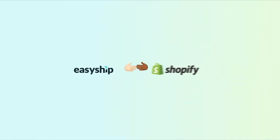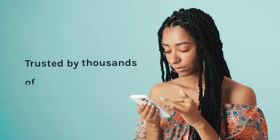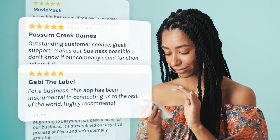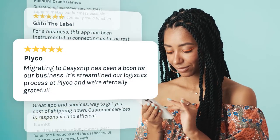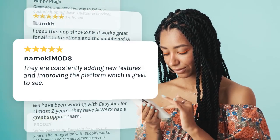Meet EasyShip, your all-in-one shipping solution. EasyShip is built for your Shopify store. We're trusted by thousands of merchants just like you around the globe. We help you save money, increase conversions, and spend more time growing your business while we help take care of the shipping.